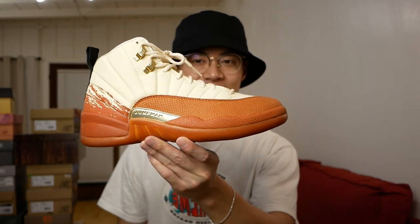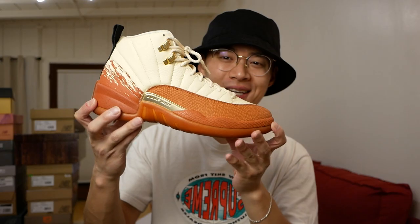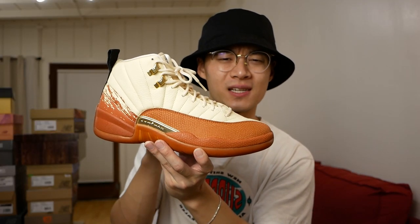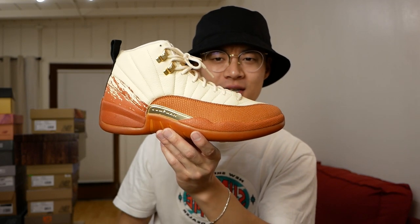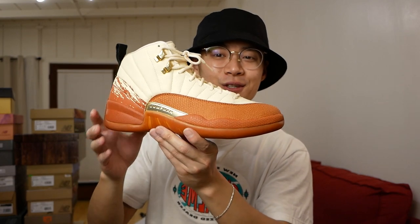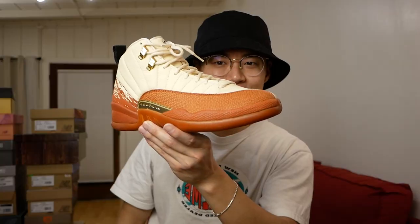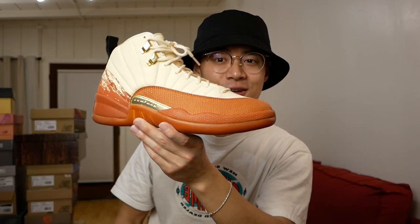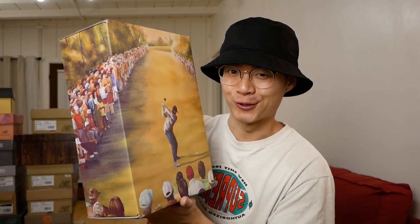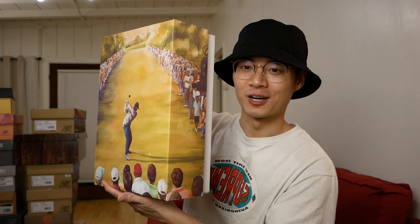Last but not least for Jordan collabs — these are the East Side Golf Jordan 12s. I wasn't a very big fan of most colorways on 12s until I saw one of the owners from East Side Golf wear them on the Complex Sneakers Podcast, and ever since then I was like, wow, they look way better on foot. Super high quality for Jordan Brand, a pretty underrated sneaker — and the box is really great, with this painting that wraps around the entire box.